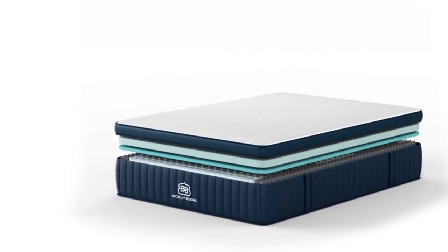Between the Aurora's three top layers of foam and its high-density base foam, there's a zoned layer of individually wrapped ascension coils delivering support so you don't sink in too deeply, and helping with airflow too.